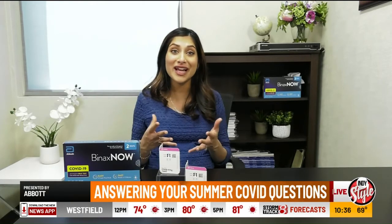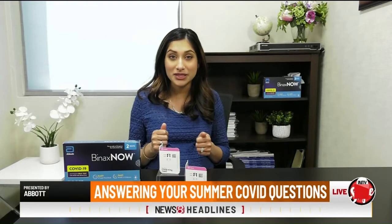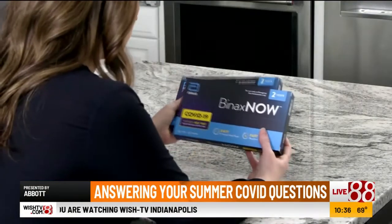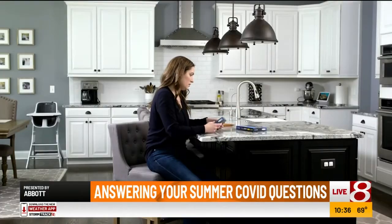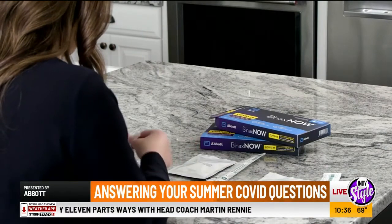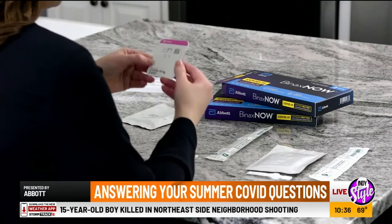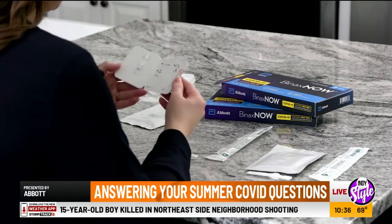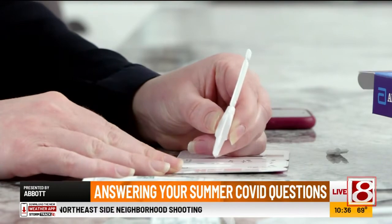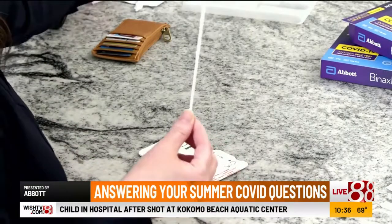We want you to enjoy the summer safely, with good health and confidence. Abbott's BinaxNOW self-test is readily available at major retail stores — you don't need a prescription, you don't need to wait days for results. It's over-the-counter, and results are available within 15 minutes. That's really helpful, especially if you have a family or young children and you're trying to make decisions about social gatherings for the health of your family.